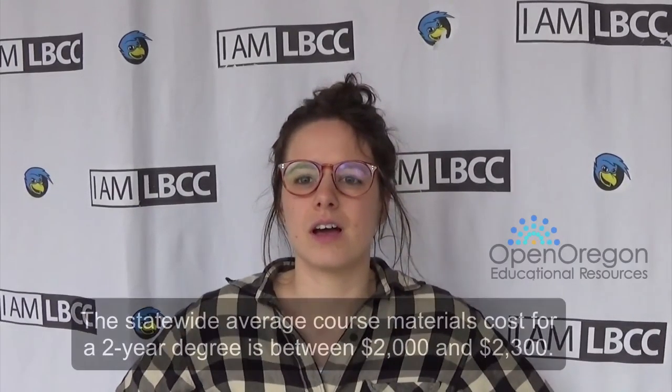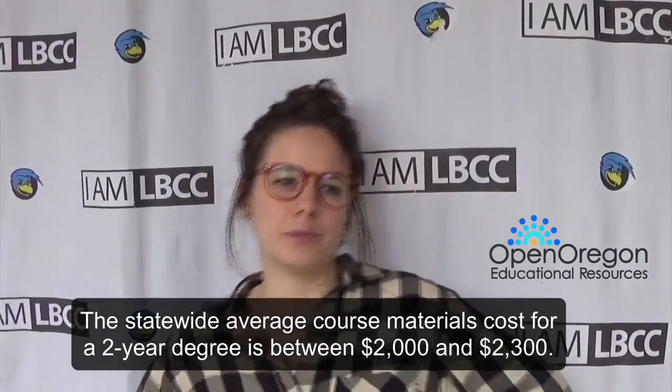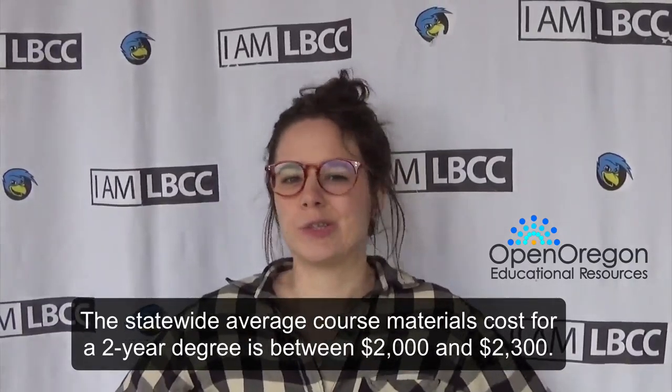How much money do you spend on average for textbooks per term? On average, probably $200 to $300, maybe $400, depending on the classes.